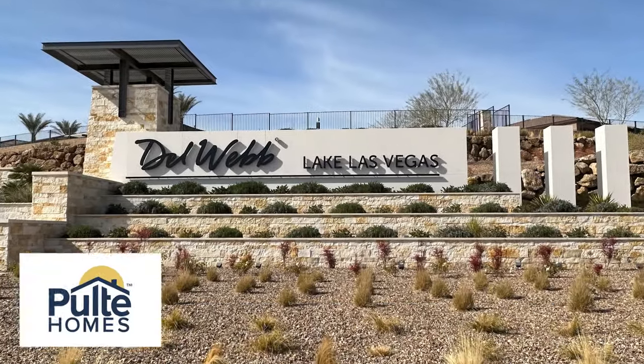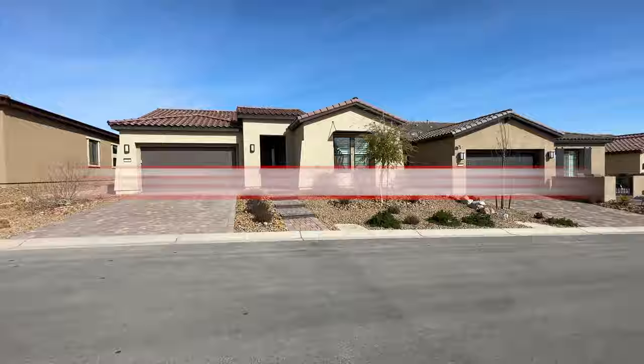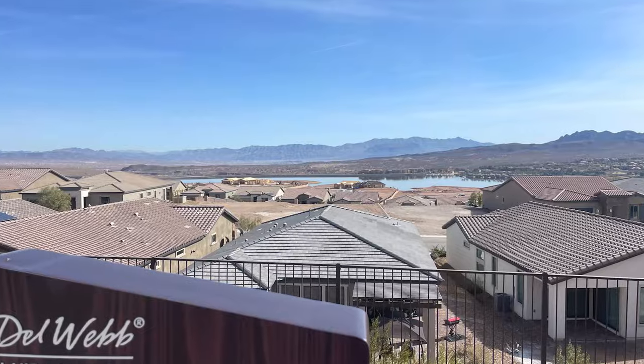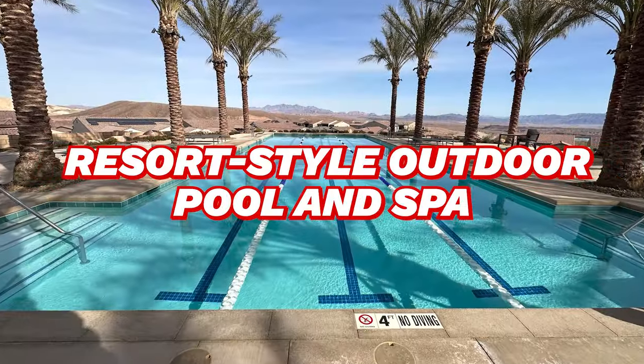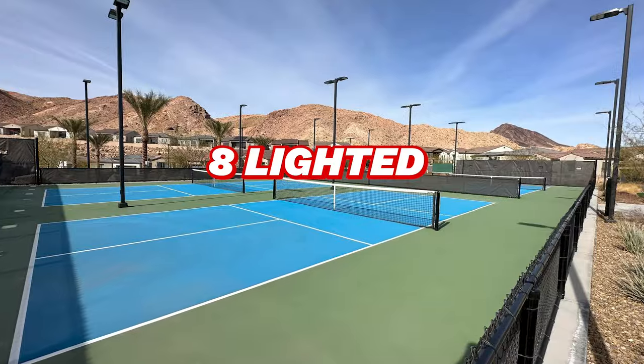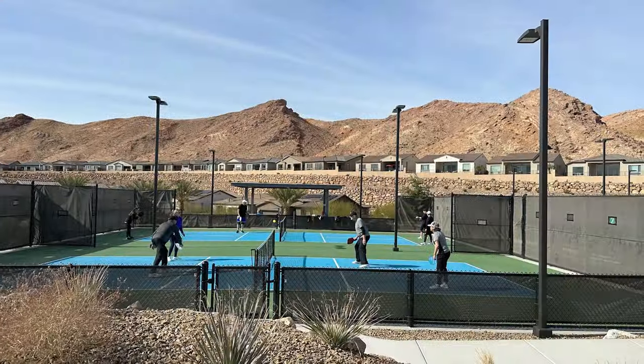Number seven on our list is Del Webb at Lake Las Vegas, built by Pulte Homes. It's a newer, gated 55-plus community in Henderson, Nevada. Once fully completed it will have 750 homes, developed from 2019 to present. Amenities include a 10,000-square-foot clubhouse with fitness center, one pool table, resort-style outdoor pool and spa, outdoor heated lap pool, eight lighted pickleball courts, two bocce ball courts, walking trails, and much more. This is a lively community — people use golf carts to drive around even though there's no golf course, and the pickleball courts are always full. It's a newer community and still building. A lot of the houses have beautiful views as it sits up high on the mountains, but it is a little far out, which is why it's further down the list.